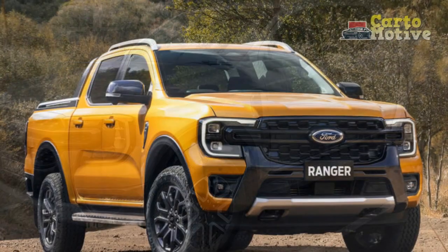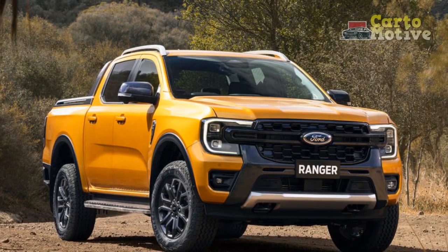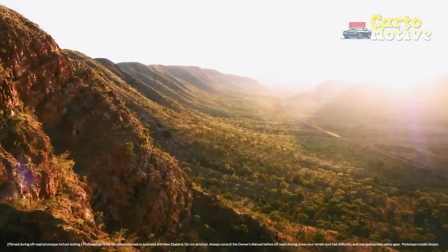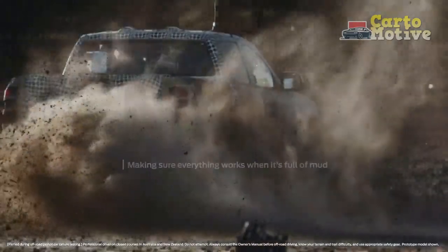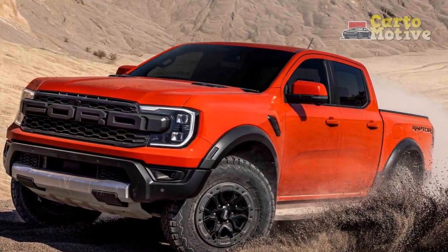2023 Ford Ranger handling and driving impressions. True to Ford tradition, the Ranger is not a bore to drive, and it can be surprisingly agile when called upon to change direction quickly, although this should be seen in context. It's good for a truck, and while it still leans and elicits howls of protest from the tires, it doesn't trip over itself.